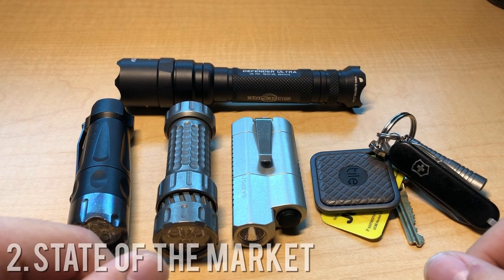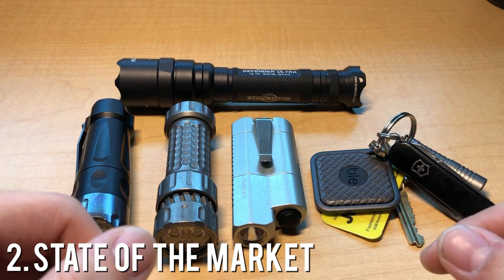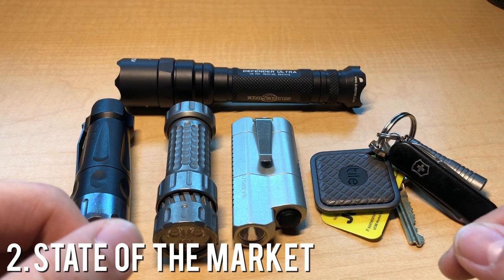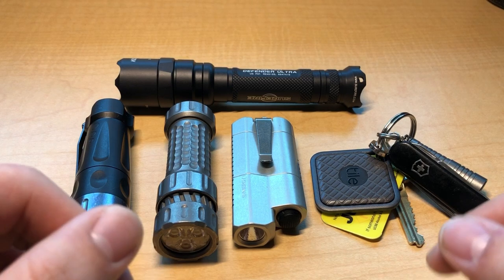Now that I've gone over what one needs to understand going into the custom flashlight market, let's talk about the current problem with it. I'm going to address what I believe to be the elephant in the room: the utter lack of innovation and the perpetuation of the same much-copied designs time and time again.